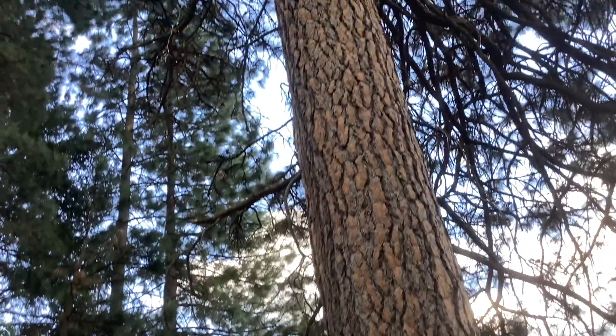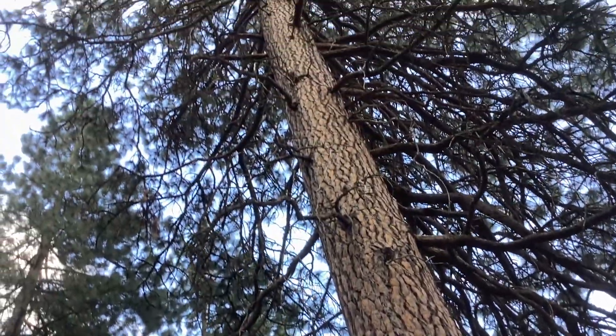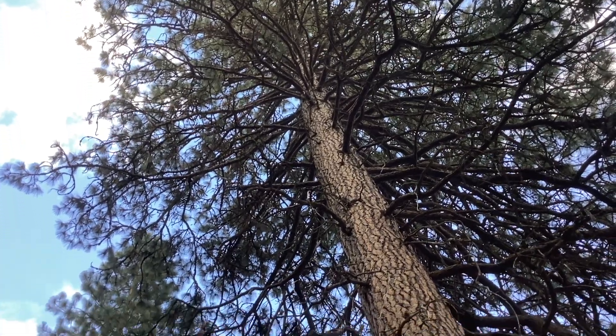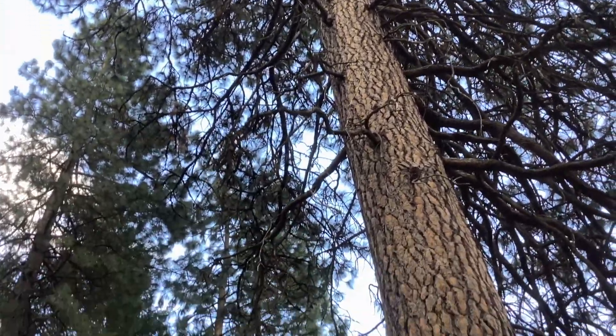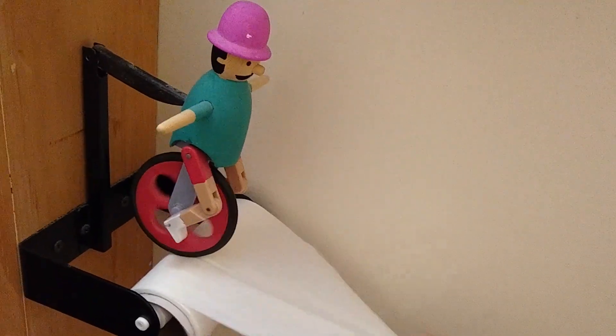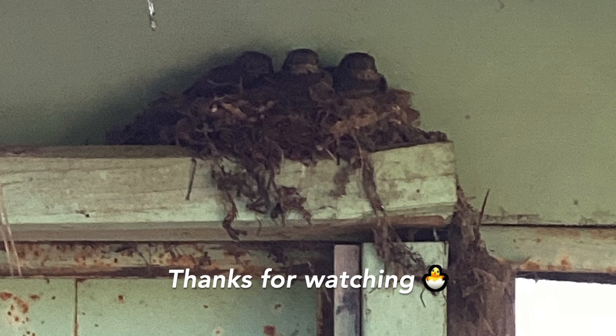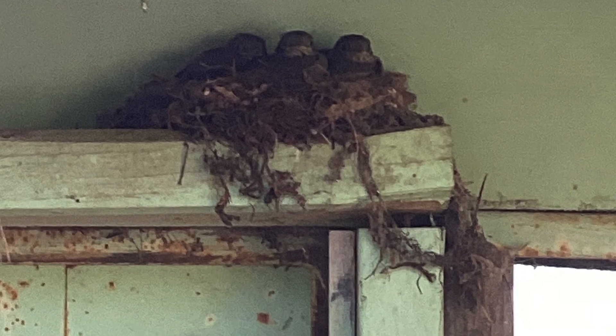There's Tall Pine Way up there. I hope that one doesn't come down in a windstorm when I'm around.